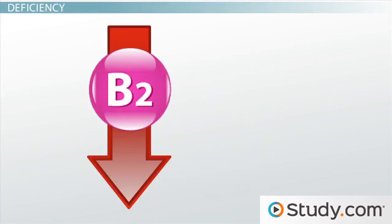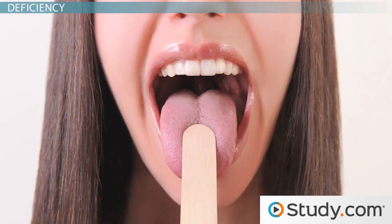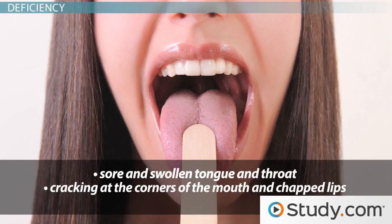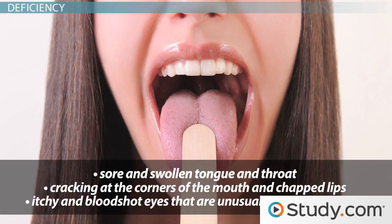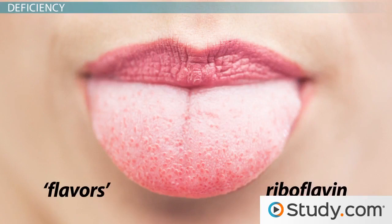This leaves fast-growing and delicate tissues, such as your skin, eyes, and mouth, vulnerable. Many of the symptoms of riboflavin deficiency are seen on these sensitive areas of the face. If you have a riboflavin deficiency and look at yourself in the mirror, you will likely see a few distinct signs, such as a sore and swollen tongue and throat, cracking at the corners of the mouth and chapped lips, and itchy and bloodshot eyes that are unusually sensitive to light. It might help you to recall these symptoms if you remind yourself that you taste flavors with your tongue, so riboflavin deficiency affects the flavor-tasting tongue.